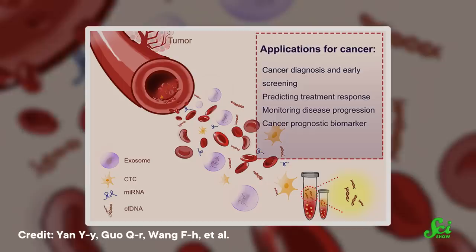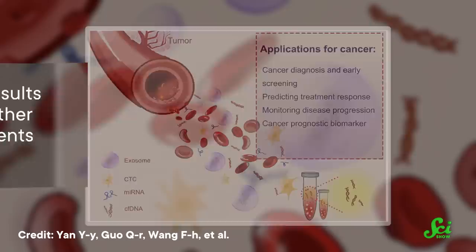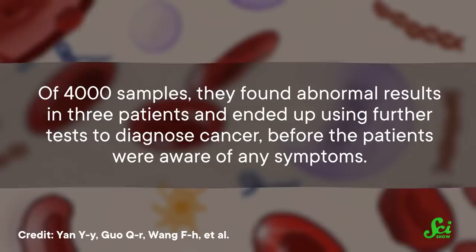In a study published in 2015, researchers obtained consent to administer cell-free DNA tests to thousands of pregnant patients undergoing routine NIPTs. Their tests looked not only at chromosomes common in fetal aneuploidies, like 13 and 21, but at DNA fragments from throughout the genome. Of 4,000 samples, they found abnormal results in three patients, and ended up using further tests to diagnose cancer before the patients were aware of any symptoms. These studies offered tangible evidence that cell-free DNA testing could be a powerful, non-invasive predictor of cancer — not just in pregnant folks, but also in the non-pregnant population, and to monitor for cancer recurrence.